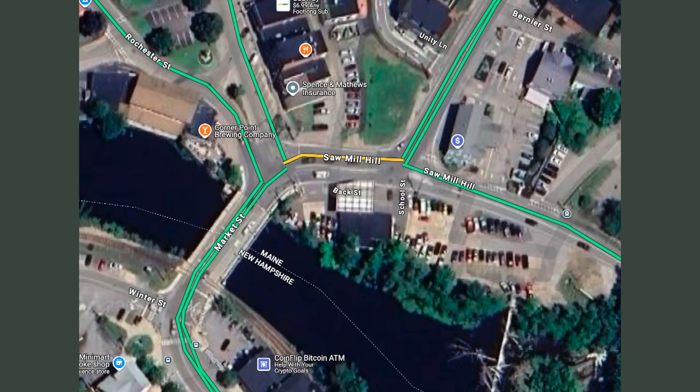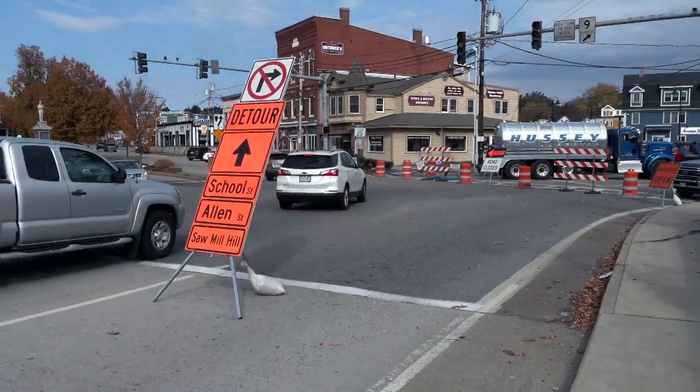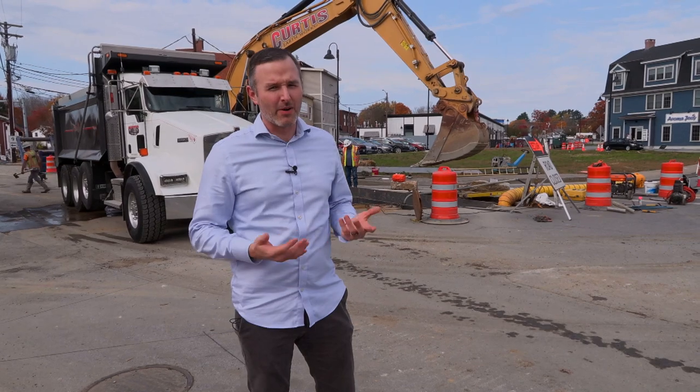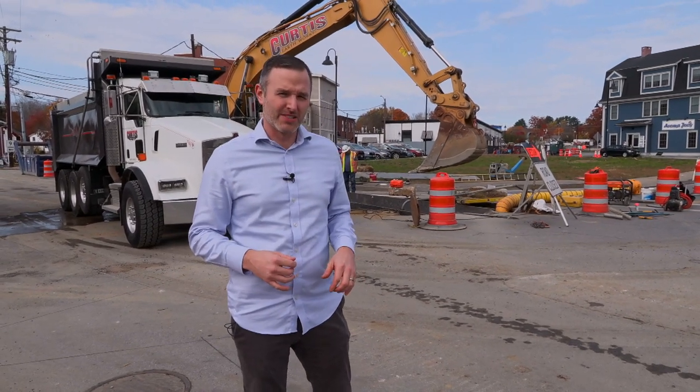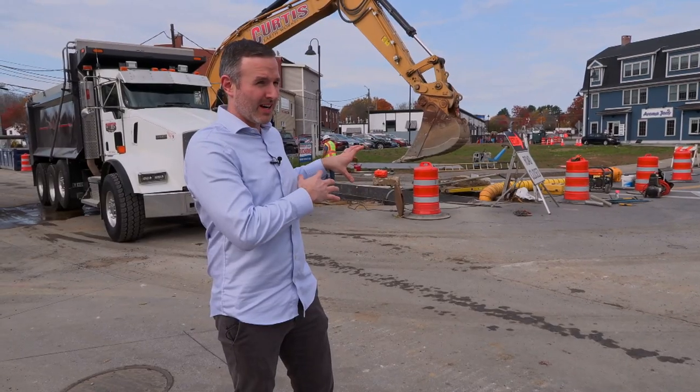This drainage project is upsizing a pipe to 60 inches, so you can pretty much almost walk through it — we're just crouching a little bit. The traffic pattern is very different, and it will be for the next 10 business days or so. This part of the project is expected to last until about Halloween, October 31st, and then this part of the detour will be complete.